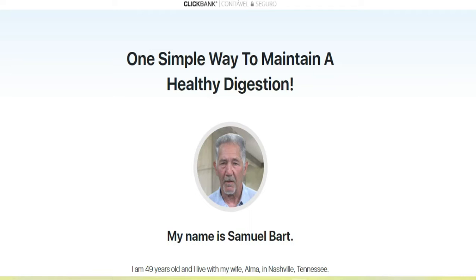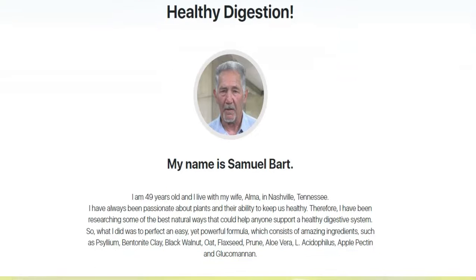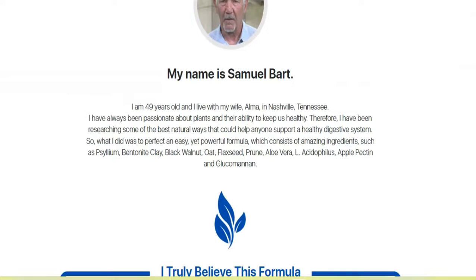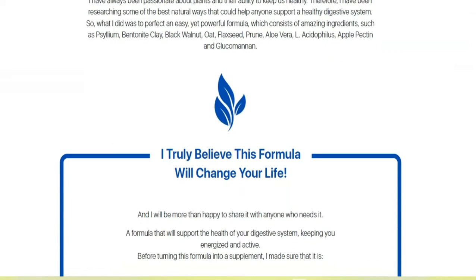I'll give you some very important information. I would like to warn you that Sinigut can only be sold on its official website, so I recommend that you do not purchase on any other website, preventing you from losing your money or even harming your health.